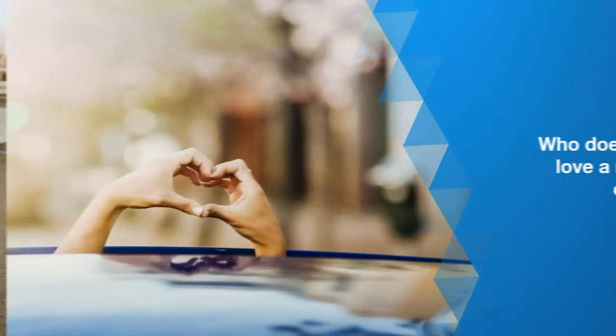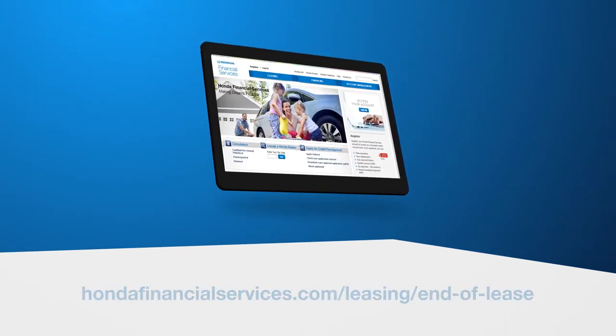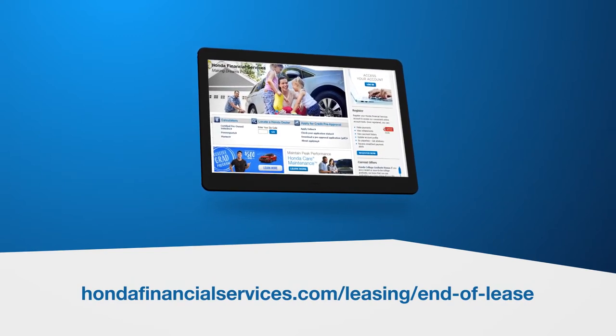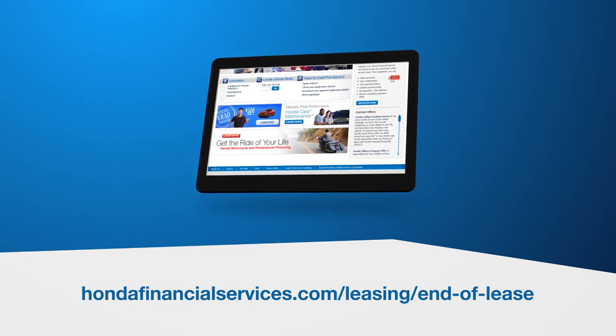And who doesn't love a new car? To learn about all the lease-end process and your options, see our library of videos and discover more information at HondaFinancialServices.com/leasing/end-of-lease.